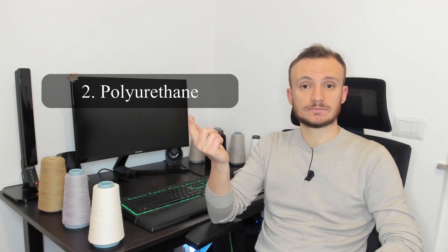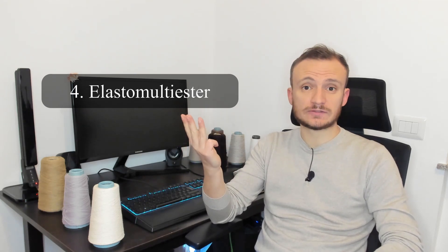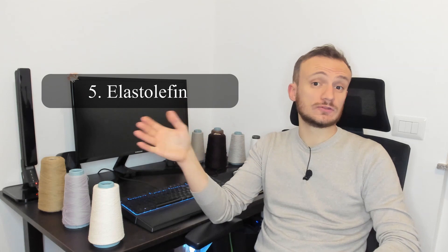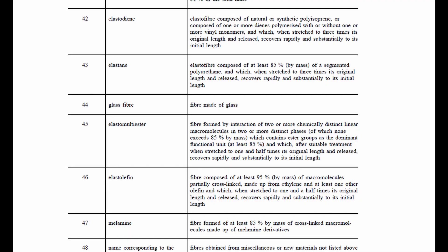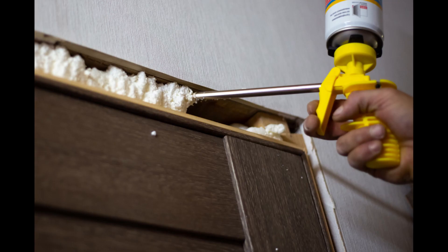Then there is polyurethane, elastodine, elastomultiesters, elastolefin, and so on. There are a number of different polymers. The most used is naturally elastan, which, according to the European regulation, is 85% polyurethane based — the same polymer used for foams, insulation, plastic, TPU, and several other fields.